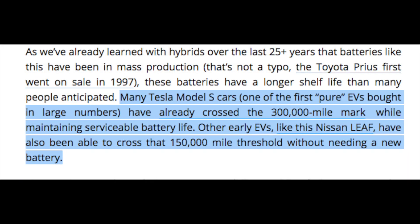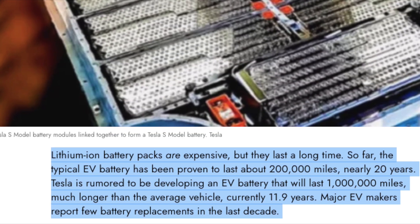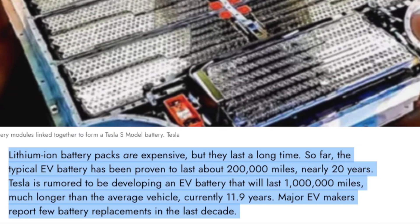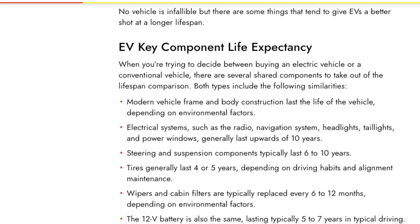There's a lot of information regarding electric car batteries lasting a very long time, such as the Tesla Model S, with some cars crossing the 300,000 mile mark with the batteries. This is much longer than the average vehicle life today of around 11.9 years, which would suggest the battery isn't the problem.